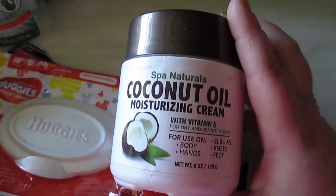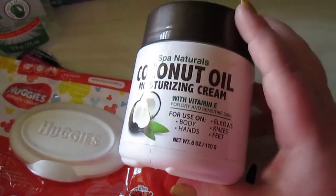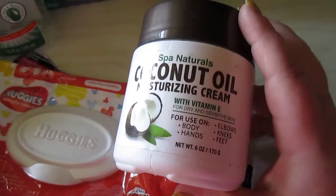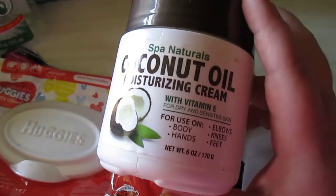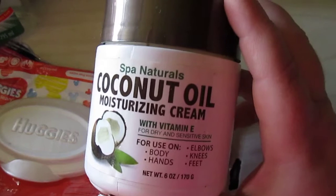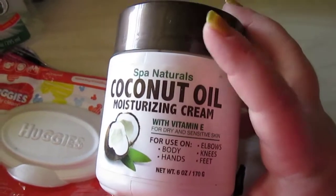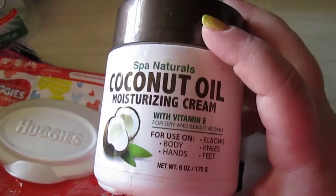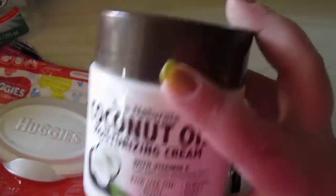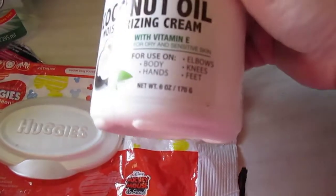I have an empty container of the Spa Naturals coconut oil moisturizing cream. This stuff is amazing — you need it. I did a full review on it; go check it out, it will be in the description box below. It's been amazing during this rough winter with dry skin. I use this on my face daily and I highly recommend trying it out. You get six ounces for a dollar.